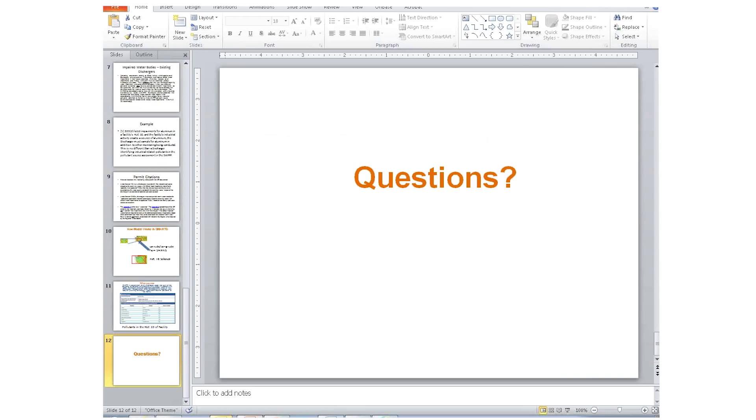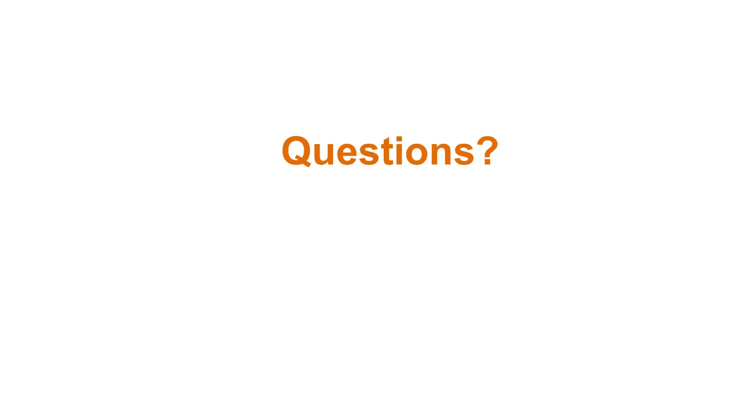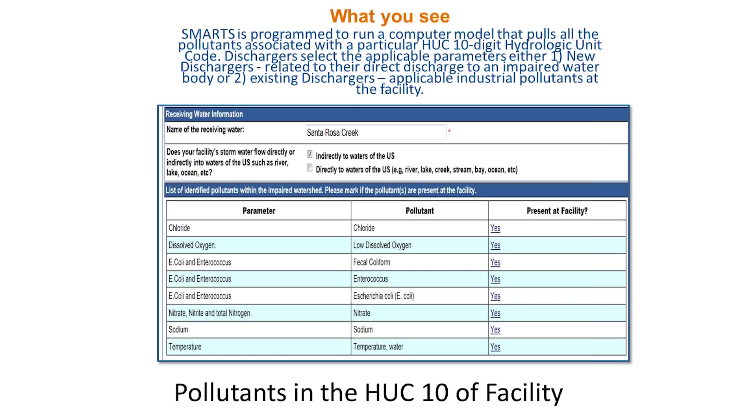If you're a new discharger and you get that QISP and eliminate that direct discharge pollutant loading, you then become an existing discharger. The watershed-scale check is just to help individuals comply with impaired water body requirements so that they make sure they have a robust pollutant source assessment that didn't neglect impaired water body pollutants. If you had any of these parameters at your site related to industrial sources, you'd be sampling for them anyway based on your monitoring requirements.